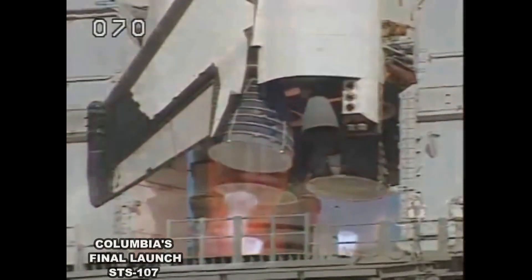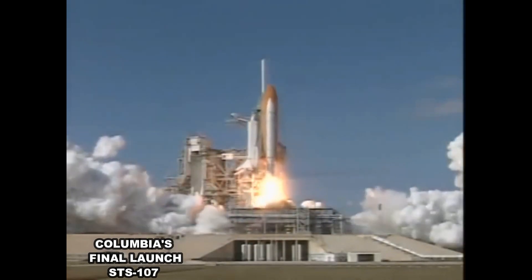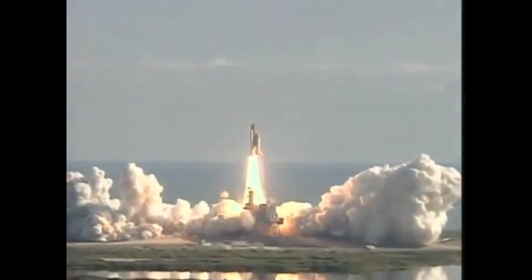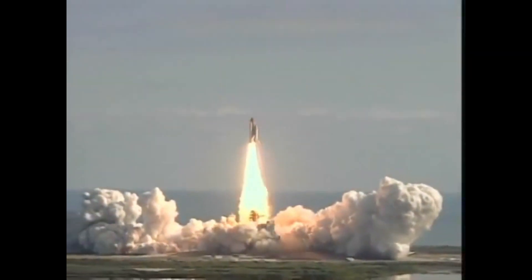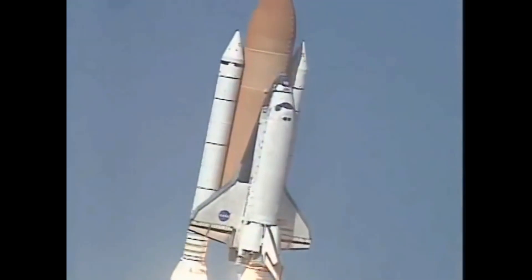Three, two, one — we have booster ignition and liftoff of space shuttle Columbia with a multitude of national and international space research experiments. Houston now controlling the flight of Columbia, the international research mission finally underway. Roger roll Columbia.